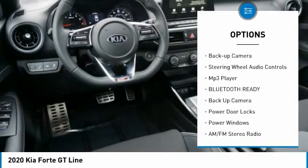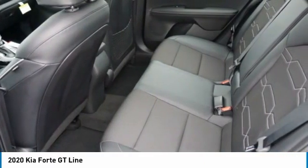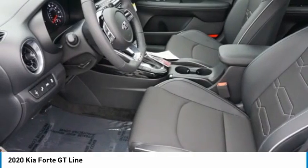Outside temperature gauge, driver's side remote mirror, interval wipers, backup camera, steering wheel audio controls, MP3 player.